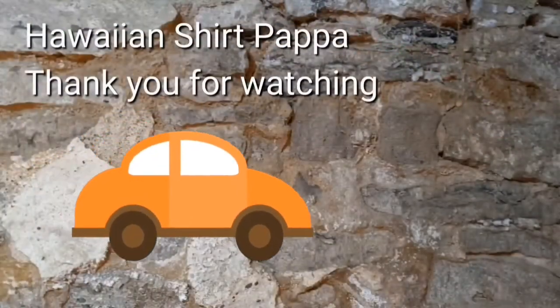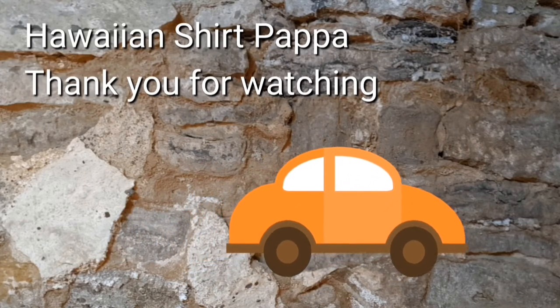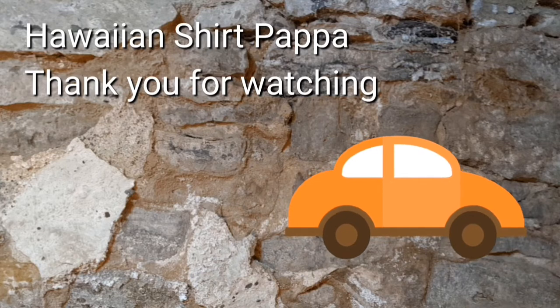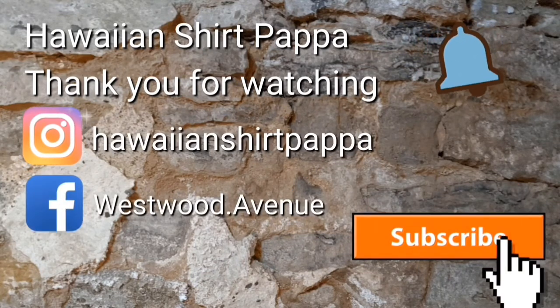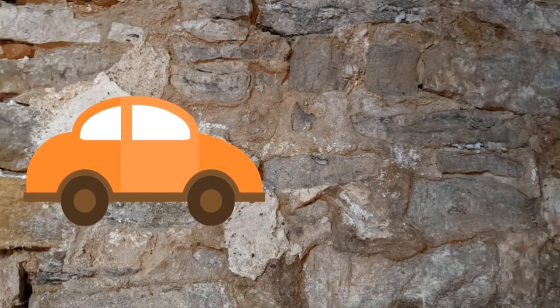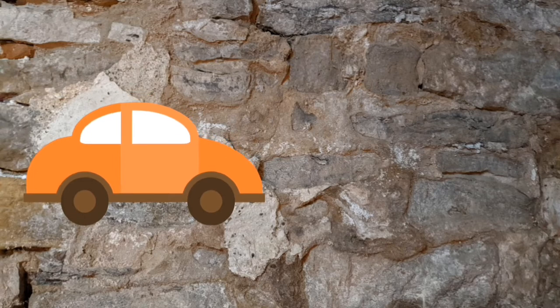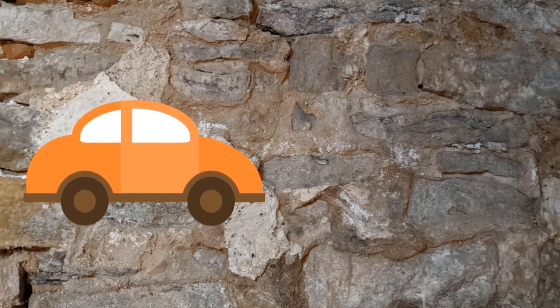She led me down to these new kitchen cabinets and such. Anyway, hope you enjoyed watching. Give us a thumbs up, a like, subscribe, and perhaps even a bell. Thanks a lot, folks. Bye-bye.